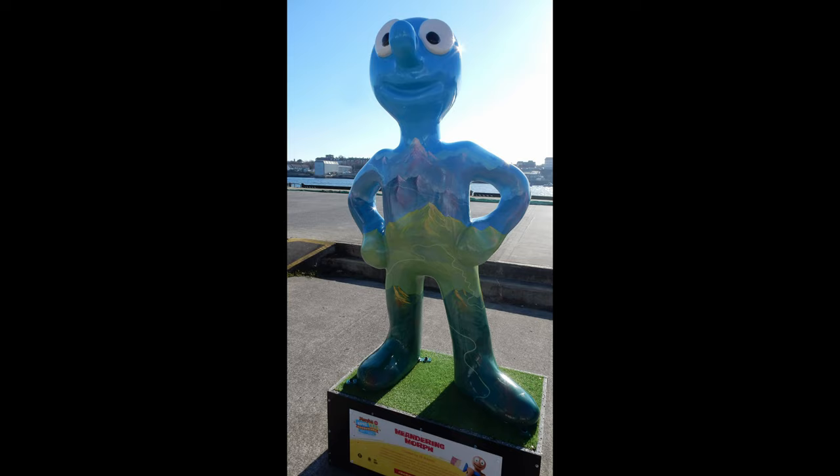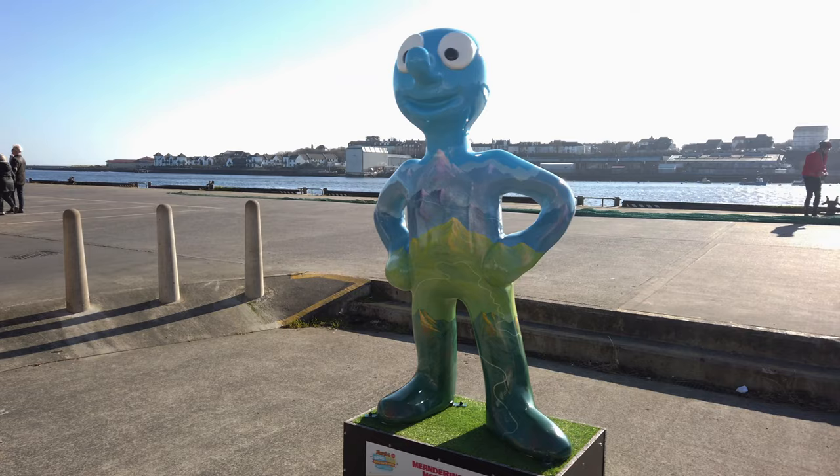Morph number four: Meandering Morph. This was located on Bell Street in the North Shields Fish Quay. Created by artist RP Roberts, who wanted to create a design showing a meandering path.